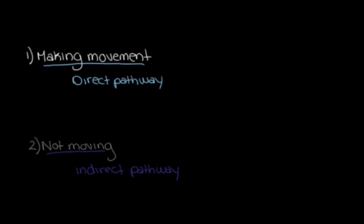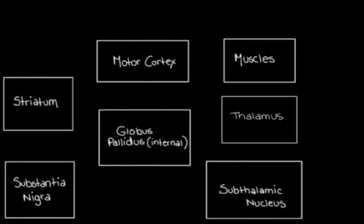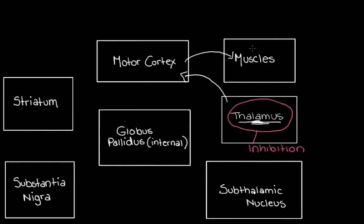Let's go through the direct pathway. Before we begin, it's important to recognize that the thalamus is normally under what we call inhibition — meaning its activity is being suppressed; it's not allowed to be as active as it wants to be. The aim of the direct pathway is to take away this inhibition and allow the thalamus to be more active, because the thalamus is what talks to the motor cortex, which then talks to our muscles telling them to move. So if we want to move our arm, we need the thalamus to be active.